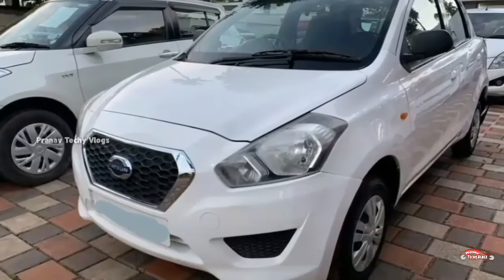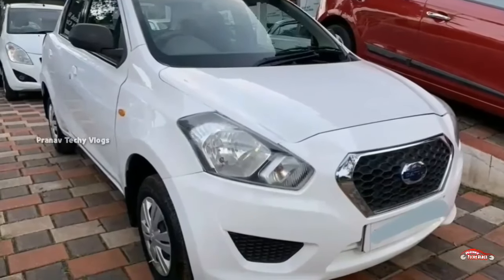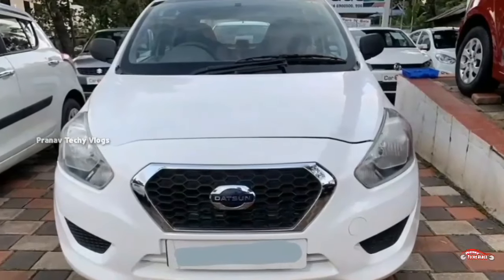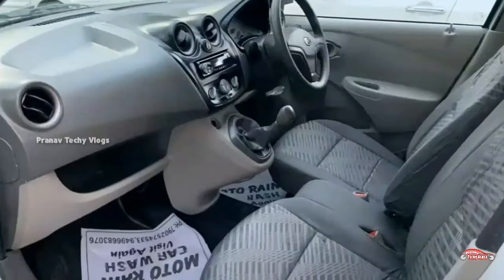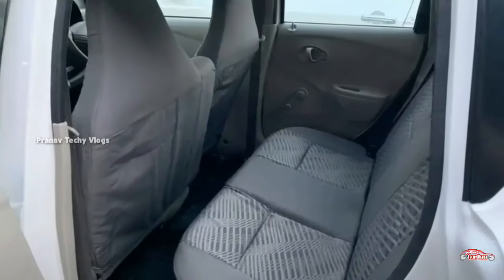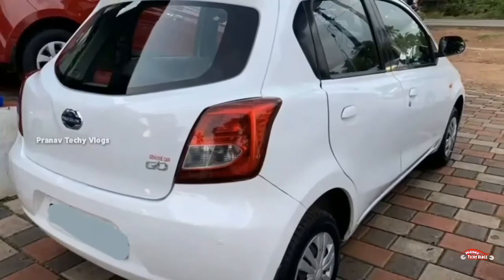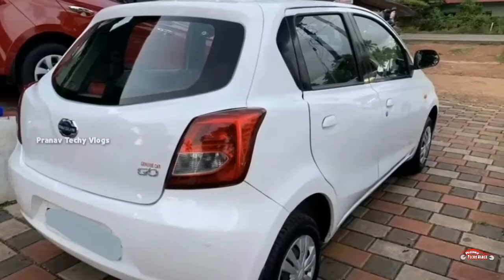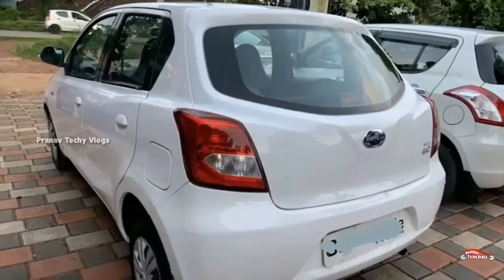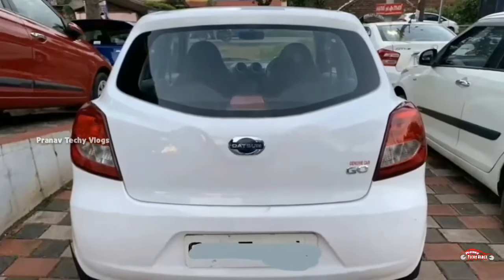This is a 10-year registration vehicle. The second ownership is a Sanjirs. It is a manual transmission with 36 km. The fuel type is petrol. The interior and exterior are well maintained. It will have a service history.